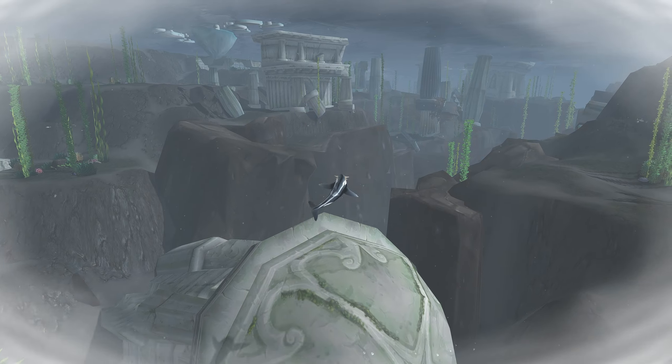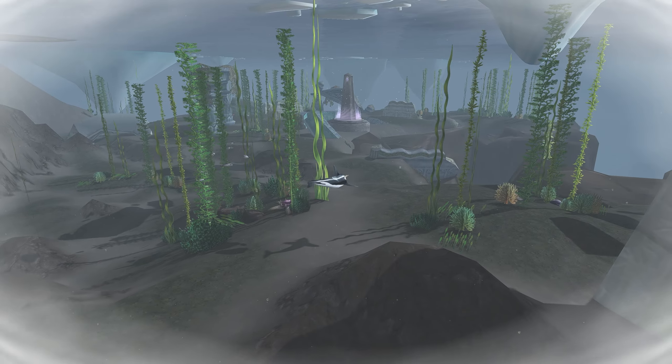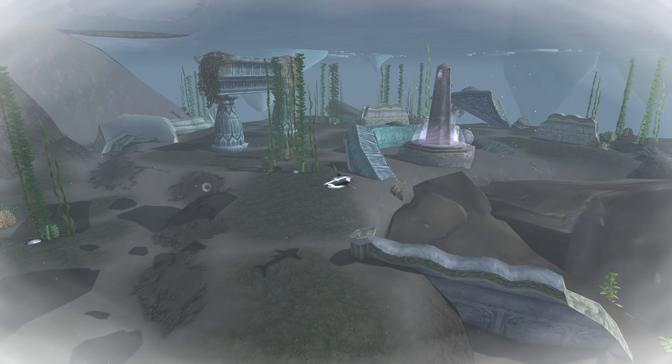As an Alliance player, we only have like one quest that takes us somewhat near the entire structure. So actually taking the time to fly through it and see the back of it and see all the little areas in it — it's really big for something that's barely used. Even underwater, there is a ton of cool stuff going on. So if you're Horde and know that this area has more quests than the couple Alliance has, please let me know — I'd love to check this area out.